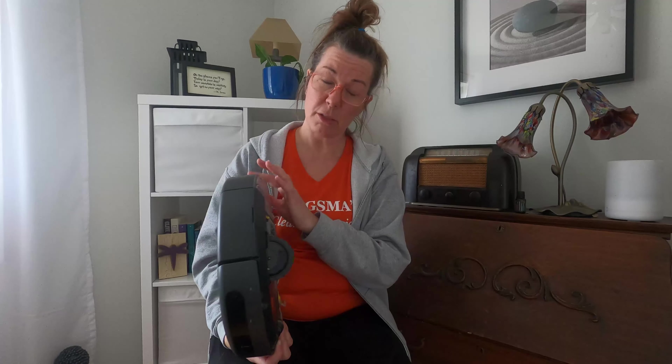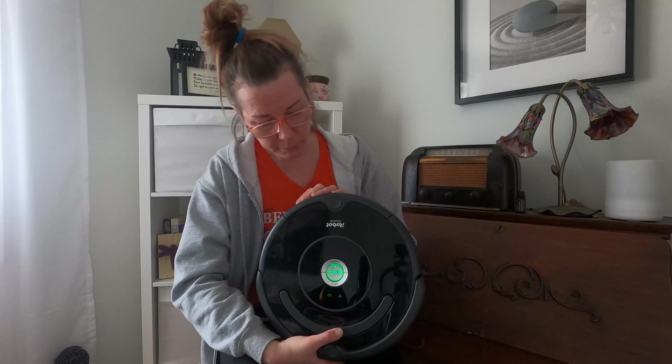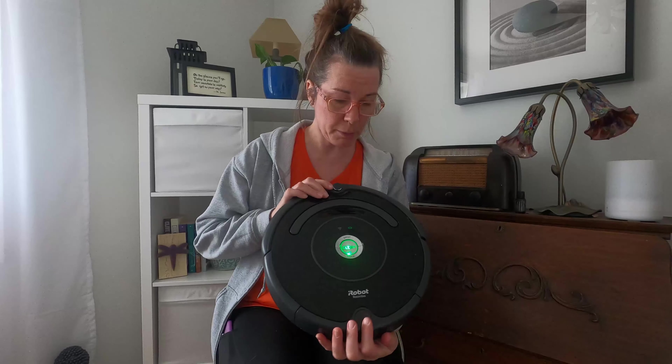As far as anything else about this — it's fairly quiet. Unless it bangs into things a little here and there, it does go over carpet, hardwood, and tile. So it is very versatile that way. That's pretty much it for the Roomba as far as the pros.